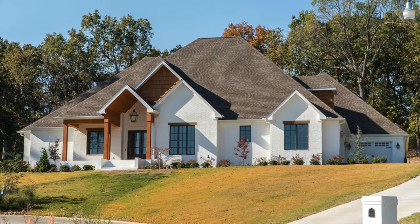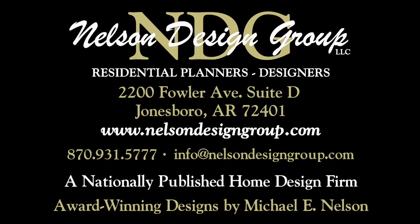Check out this plan and other similar plans at nelsondesigngroup.com.